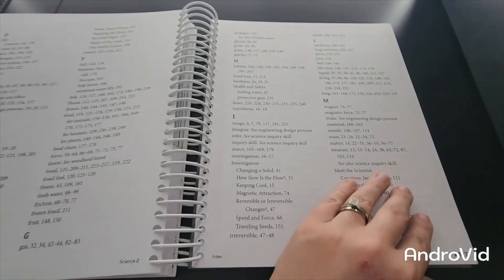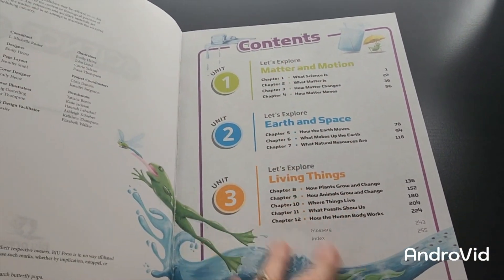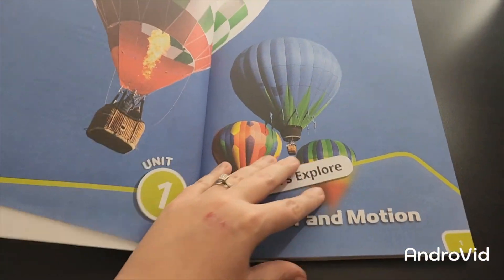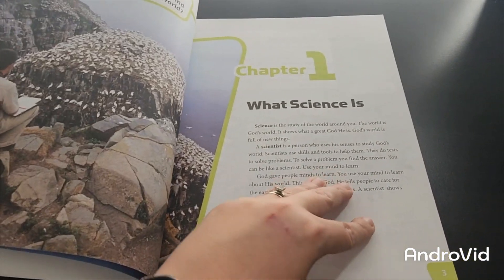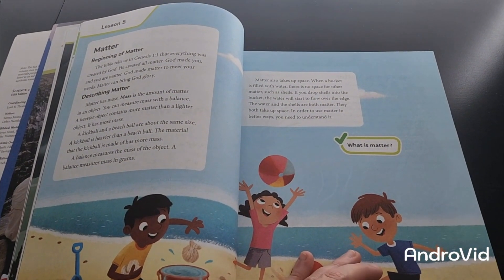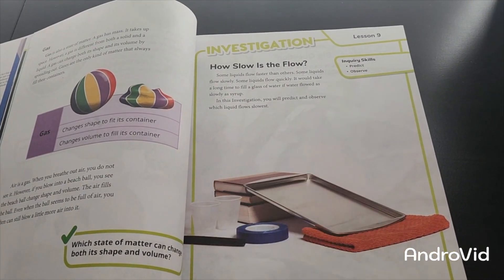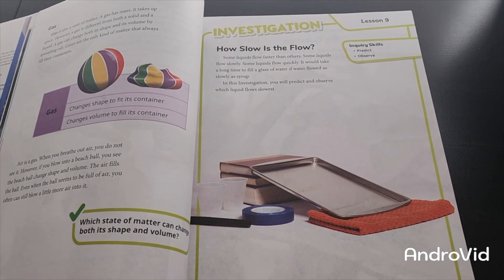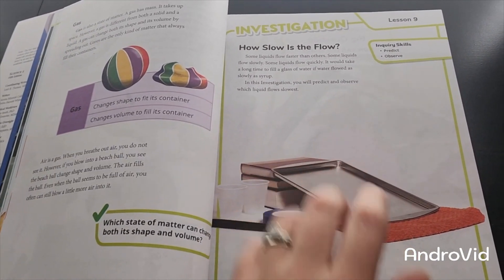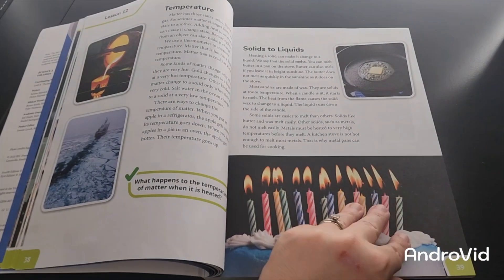Here we have the Science 2 Fifth Edition student textbook. The contents page is laid out similarly to the teacher's edition — it shows each unit and what chapters are in it. I'm going to flip through so you can see the layout. Chapter 1 is what science is. Then you've got your investigation pages — these are really important to keep the child focused. If you have a student who loves science and math, I highly recommend doing as many of these as possible.